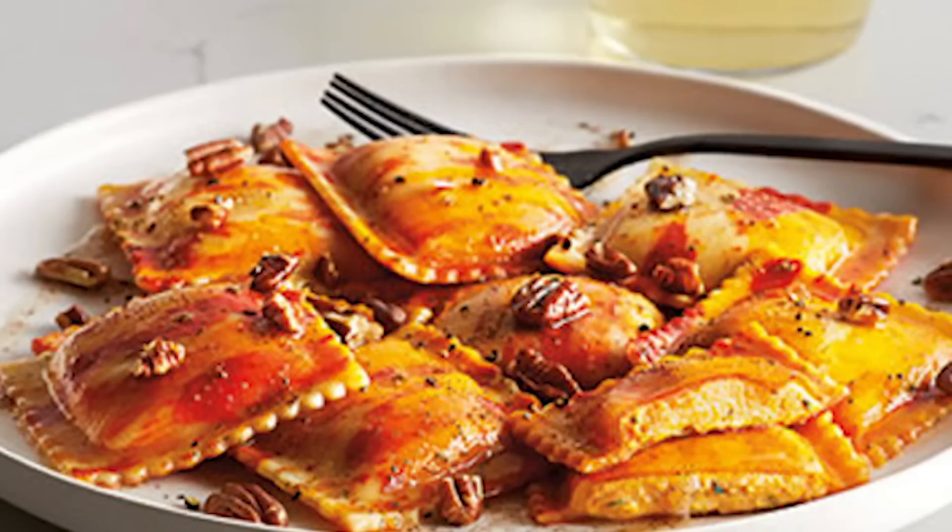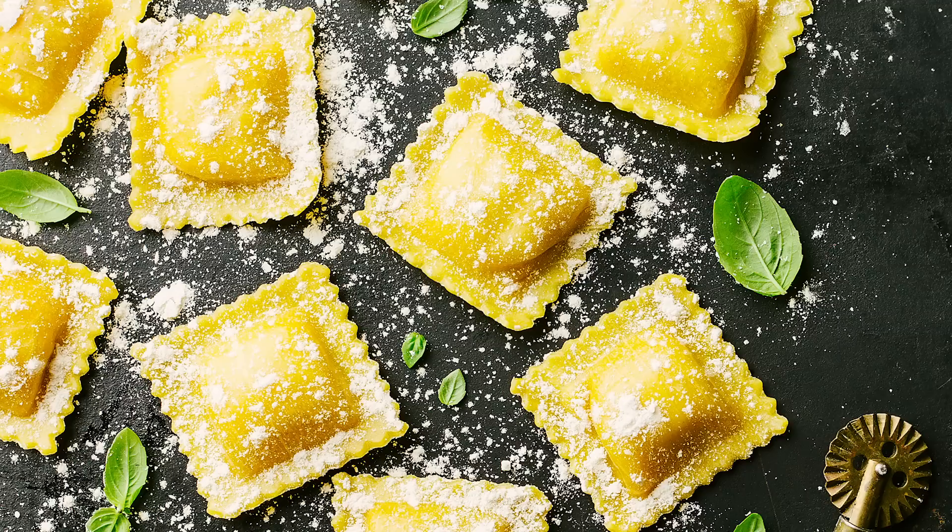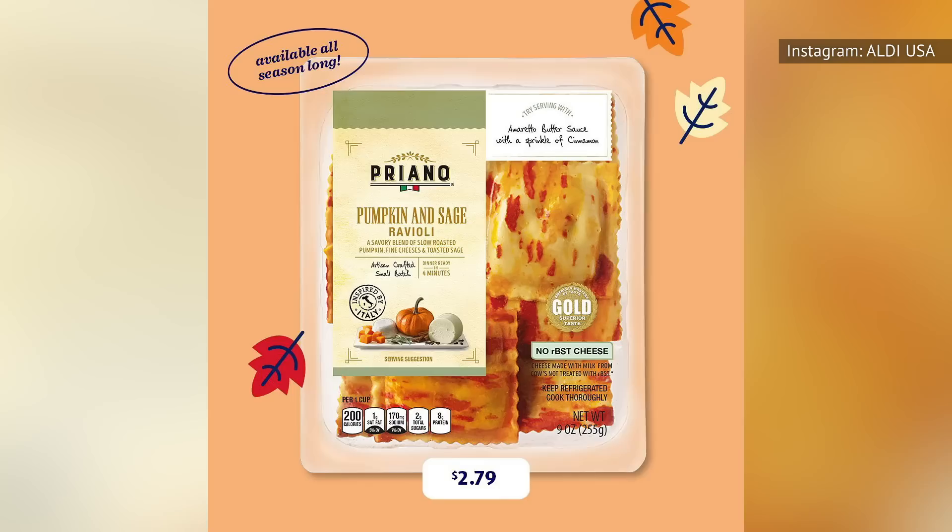Everyone needs something nice, hearty, and comforting every now and then, and that's exactly why you have to turn to the Priano Pumpkin and Sage Ravioli. If you love pasta, make sure you buy more than one package at a time. You'll love the flavor of slow-roasted pumpkin mixed with five cheeses. Once you experience one seasonal ravioli product at Aldi, you may have a hankering for more. Luckily, you can also grab some Priano Butternut Squash Ravioli while you're there.